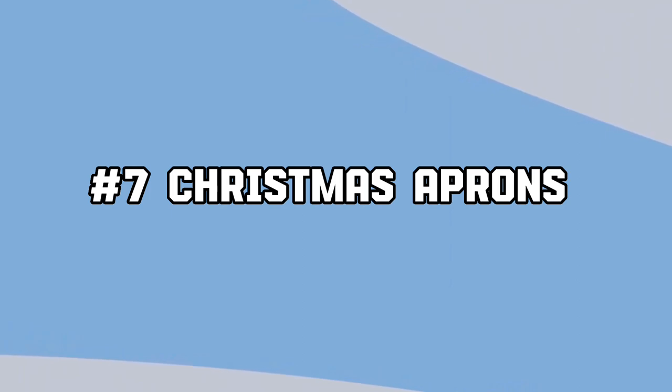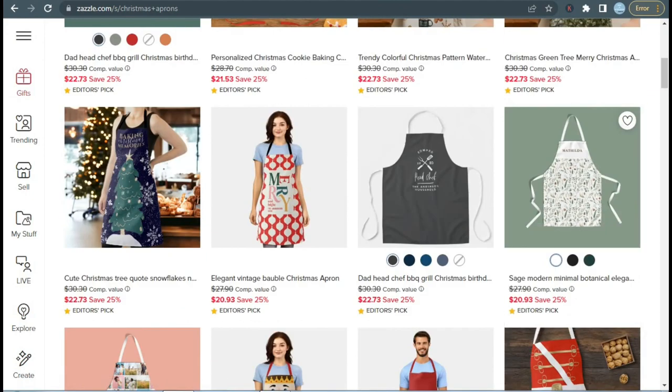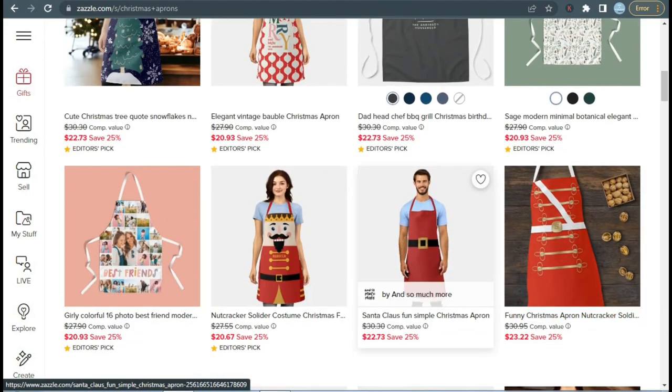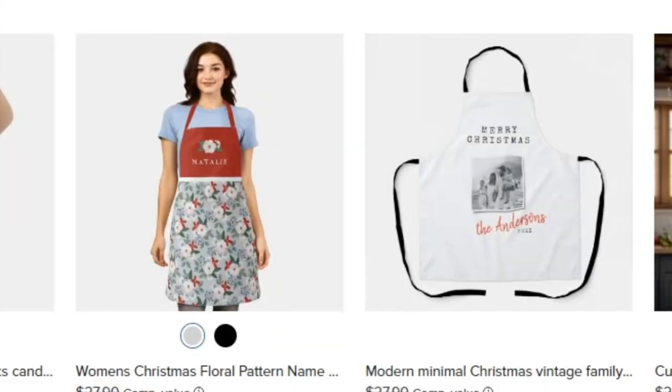Next we have Christmas aprons. Making and selling personalized aprons during the holiday shopping rush is a great idea. Every home should have them, and they also make the best presents for cooks, foodies, and homeowners who take great pride in their kitchens. I'll definitely suggest you go for this product. It is pretty simple to make — you can create any themed design from funny to cute.